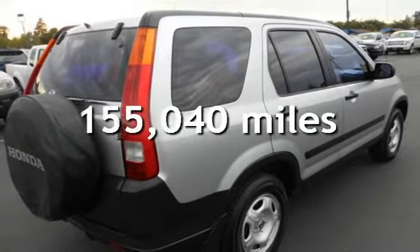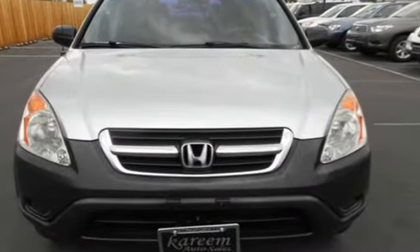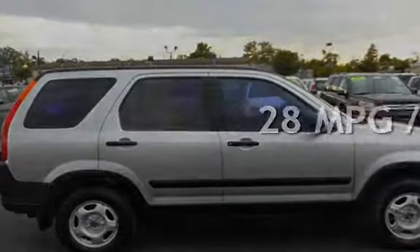This Honda has less than 156,000 miles on the odometer. Estimated fuel economy for this vehicle is 23 miles per gallon in the city, and 28 miles per gallon on the highway.